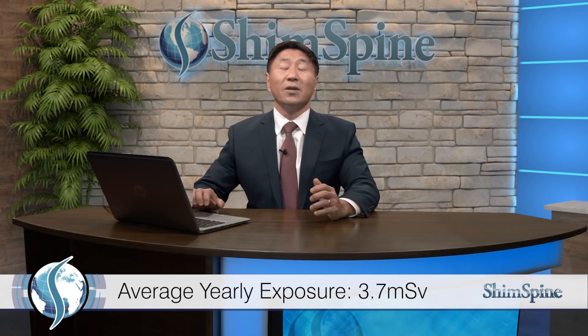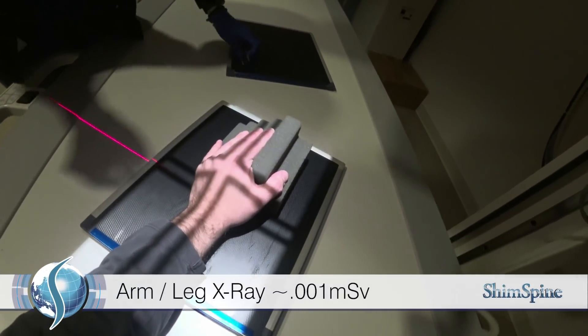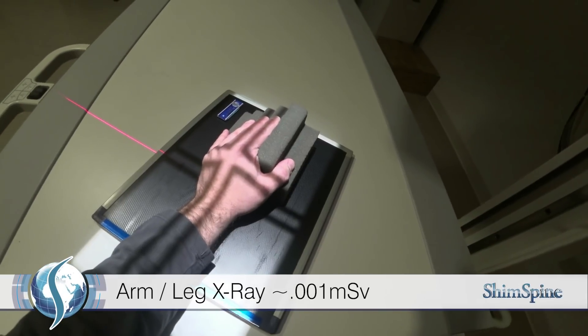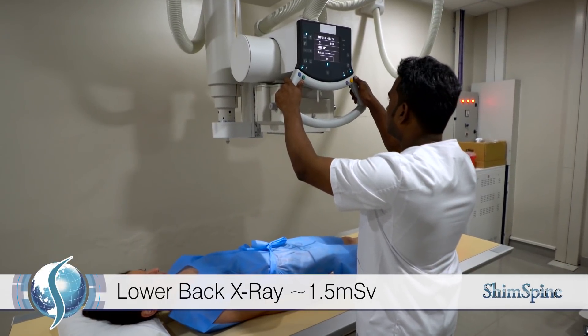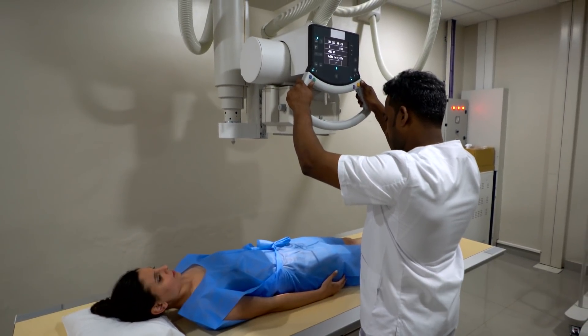That's the exposure we get from the sun, our work, and our living space. So what are the radiation exposures of common medical tests? X-rays of your arm or leg is about 0.001 millisievert, or about three hours of the natural exposure we experience every day. X-rays of your lower back, however, is about 1.5 millisieverts, or equivalent to about six months of natural exposure.